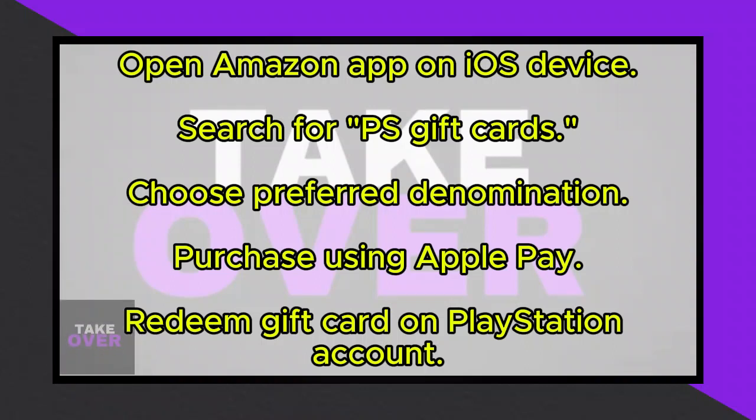If you're wondering whether you can integrate Apple Pay with your PlayStation, unfortunately it's not directly supported. However, there's a workaround if you have funds in your Apple Pay account and want to make purchases on your PlayStation. Here's how you can do it.